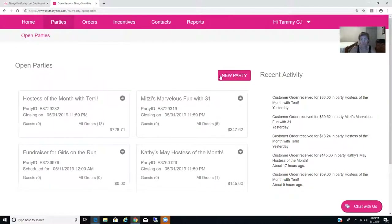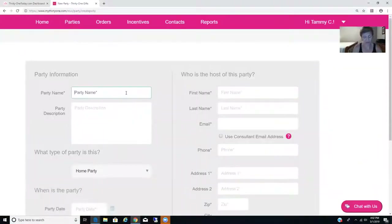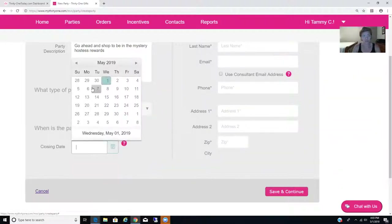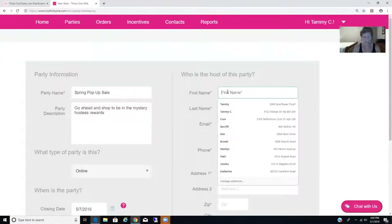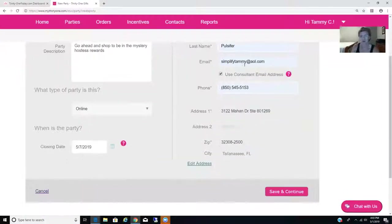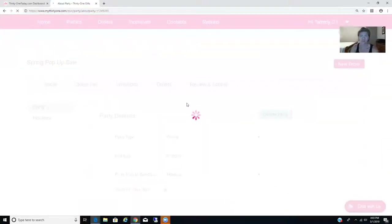Then I want you to go to 'Parties' and hit 'New Party.' I'm gonna do mine right now because I want mine to be up. I'm going to put 'Spring Pop-Up Sale' as the name. For the online closing date, I'm going to put in May 7th — if you put the 6th, you can't access it from the website, so put the 7th. I'm going to put in my name for now. Once I draw a hostess from those who order, I'll go back and edit this and put their information. Then I'm going to save and continue.